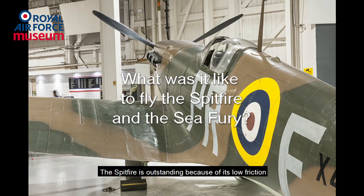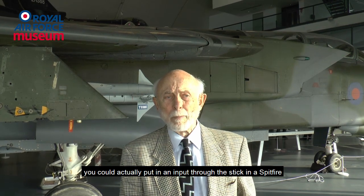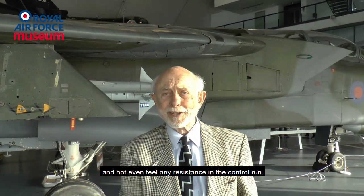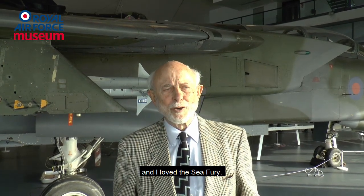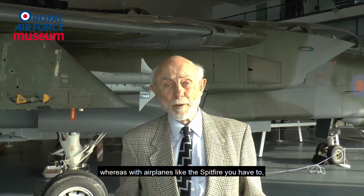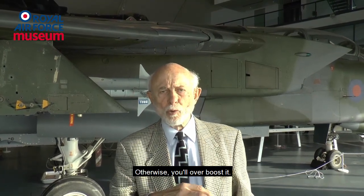The Spitfire is outstanding because of its low friction in the control runs. You could actually put in an input through the stick in the Spitfire and not even feel any resistance in the control run. The Sea Fury was a much beefier airplane than the Spitfire and I loved the Sea Fury. It had an automatic pitch control, whereas with airplanes like the Spitfire you have to, before you can put on full throttle, just set the pitch of the propeller — otherwise you'll over boost it.